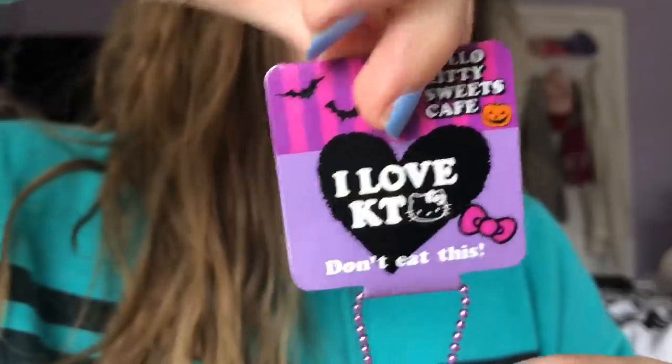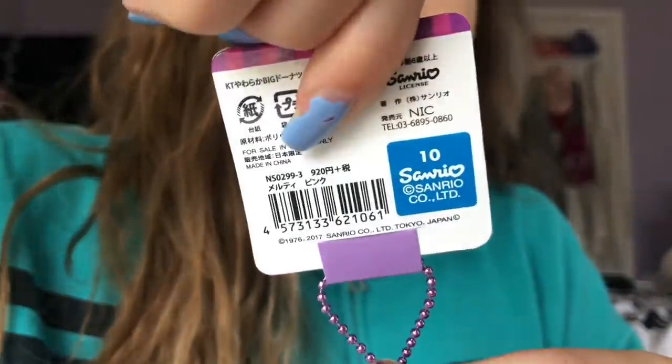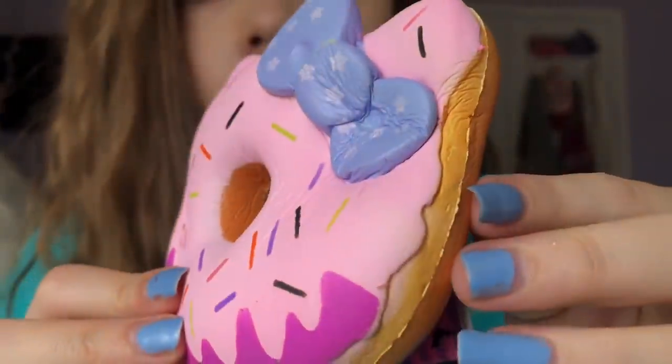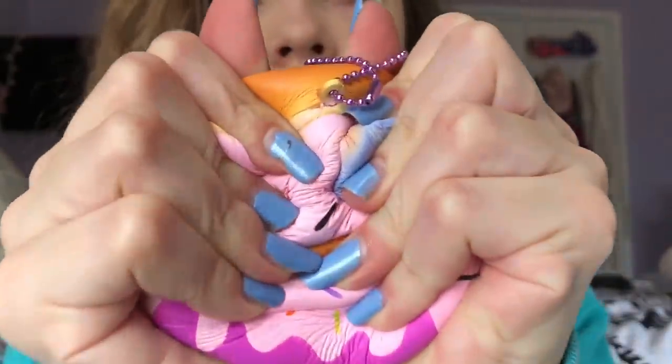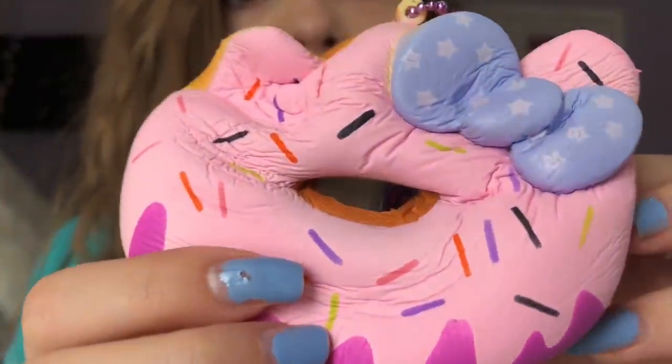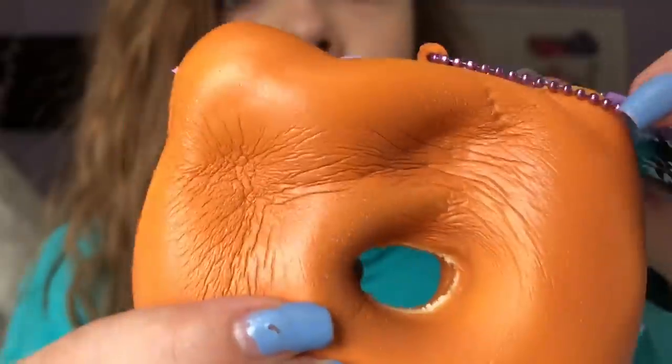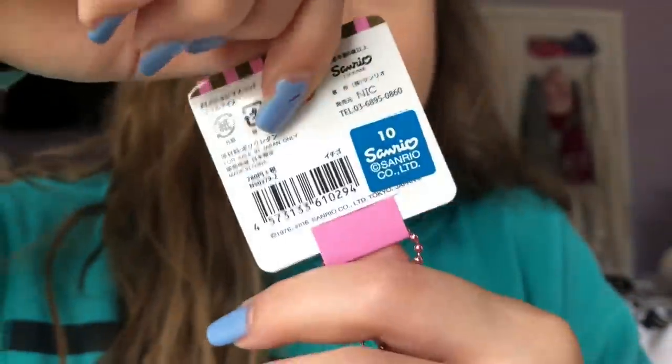H is for Halloween Hello Kitty Donut. I is for - of course - Ice Cream, the Hello Kitty double scoop one.